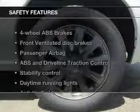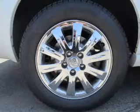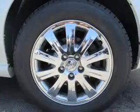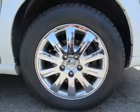If safety is a high priority, rest assured knowing these top safety components are included: front ventilated disc brakes, passenger airbag, traction control, stability control, daytime running lights, and independent suspension. Call today to schedule a test drive.